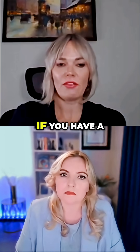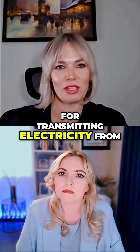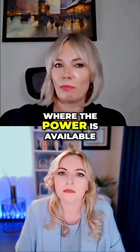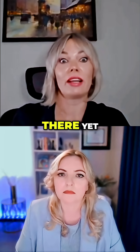where the power is not available. If you have a two-way highway system for transmitting electricity from one region to the other, you can get the power from the region where the power is available. And today, the U.S. grid is not there yet.